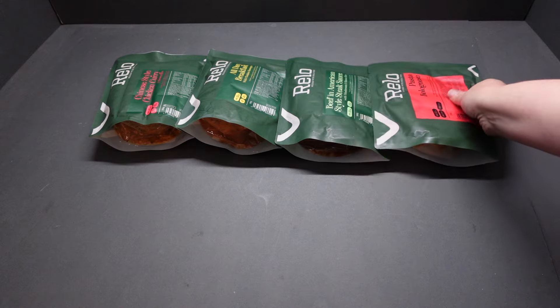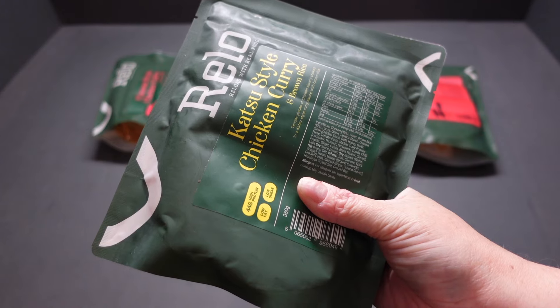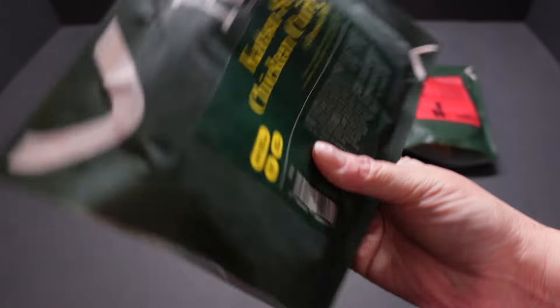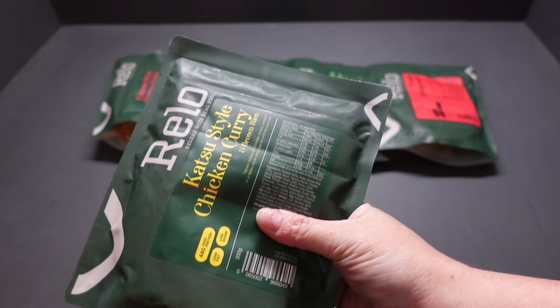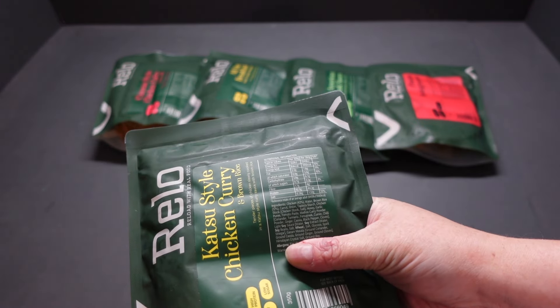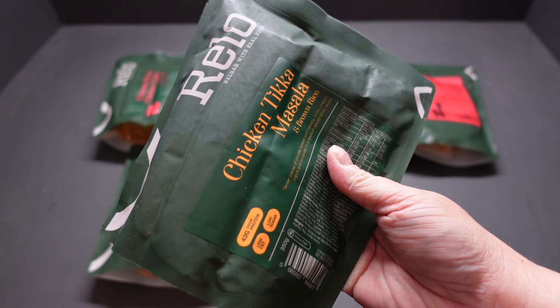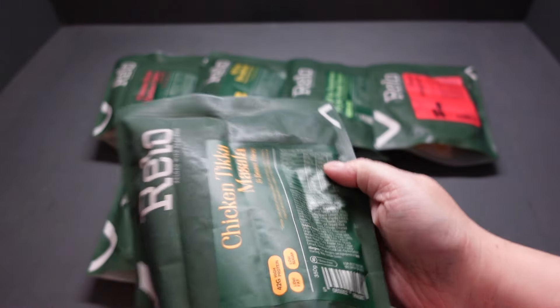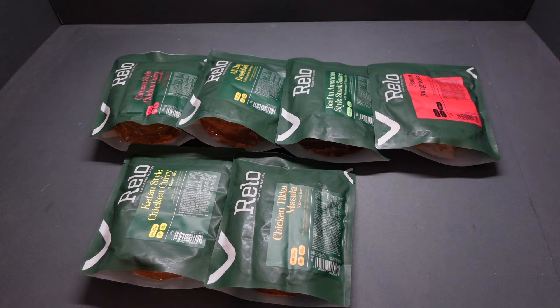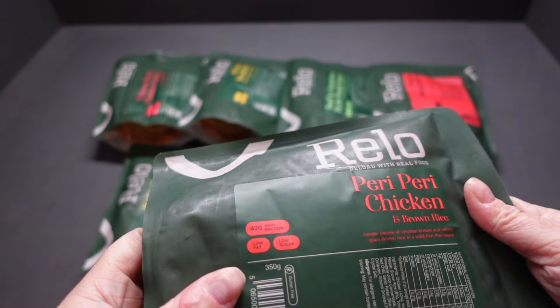Katsu style chicken curry with brown rice — tender pieces of chicken slowly cooked in a katsu style curry sauce with brown rice. No additives, no preservatives, all natural. 44 grams of protein and 295 calories. Chicken tikka masala — winner winner chicken dinner — 42 grams of protein, 208 calories. Anyone else think these might make great diet meals?